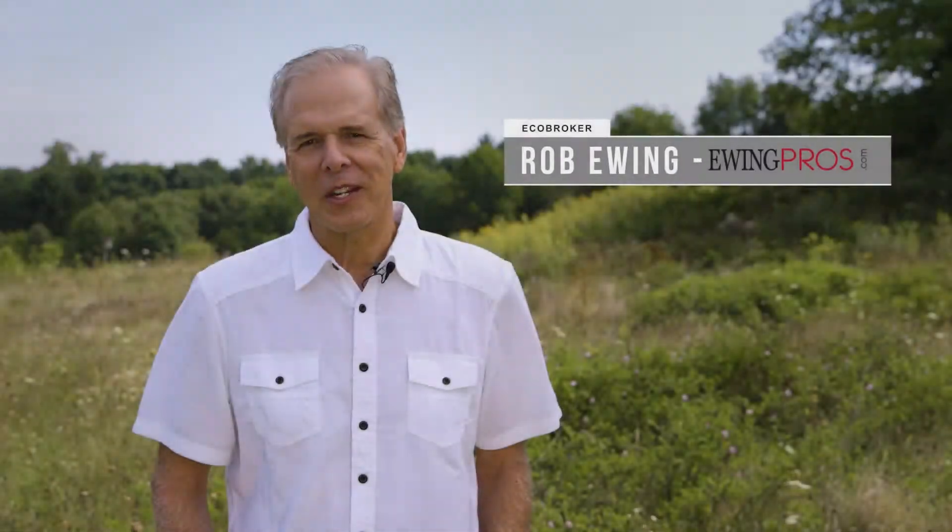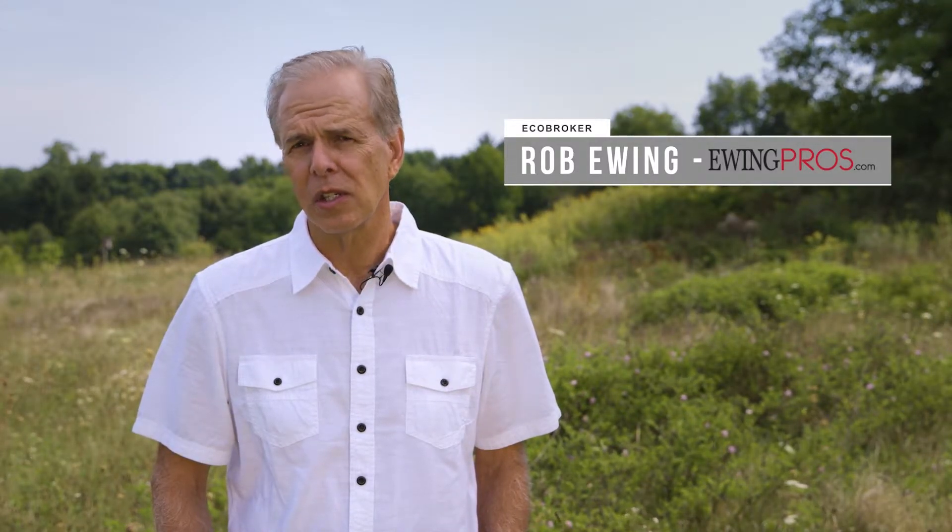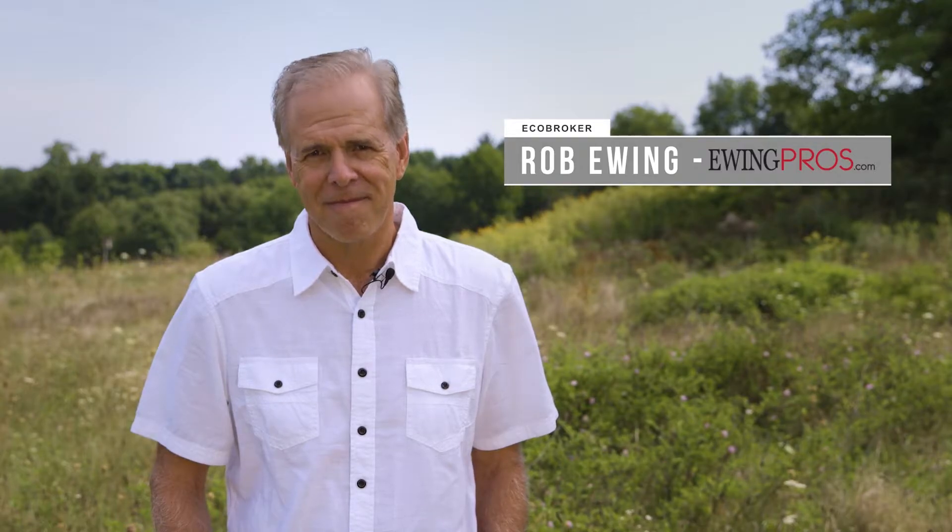Hi, I'm Rob Ewing and I hope you enjoyed the tour. For more information about great listings like this, be sure to visit us at ewingpros.com. Thanks.